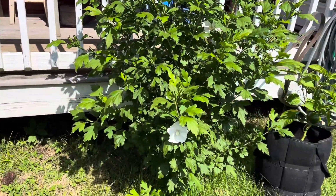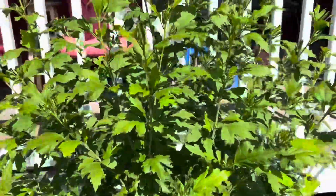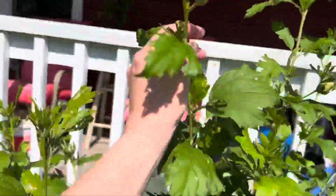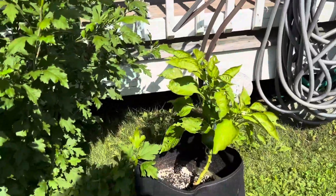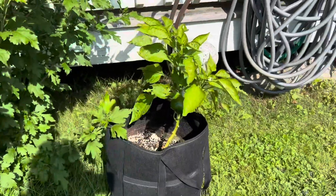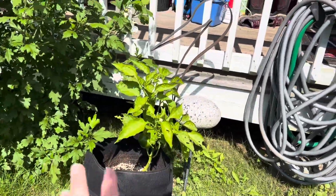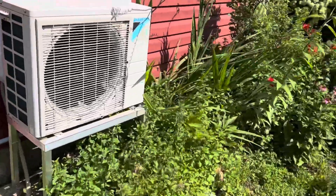Surprisingly, my rose of Sharon or hardy hibiscus is doing not too bad. The Japanese beetles, as you can see, are eating it quite badly. I got a pepper plant in here — I only did one pepper plant this year. I never had much luck with them, so I really just started to try.